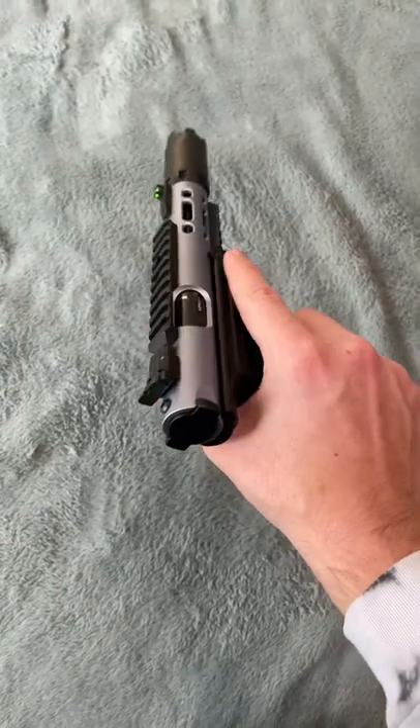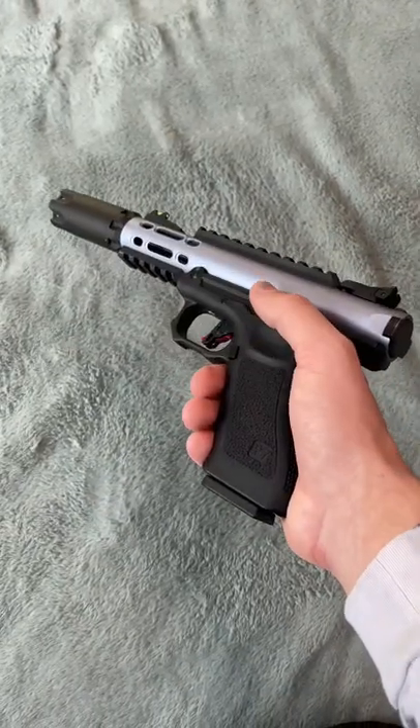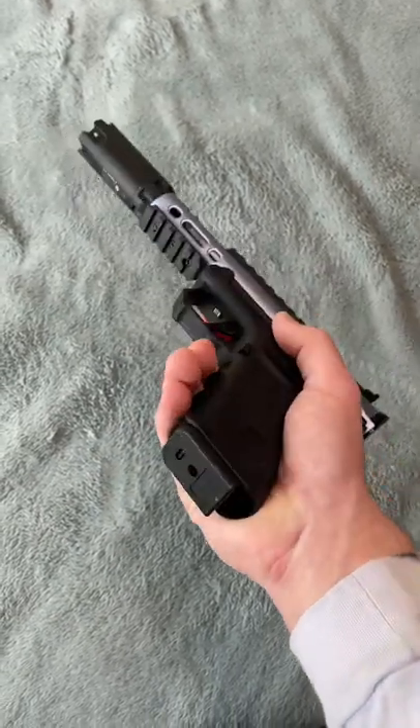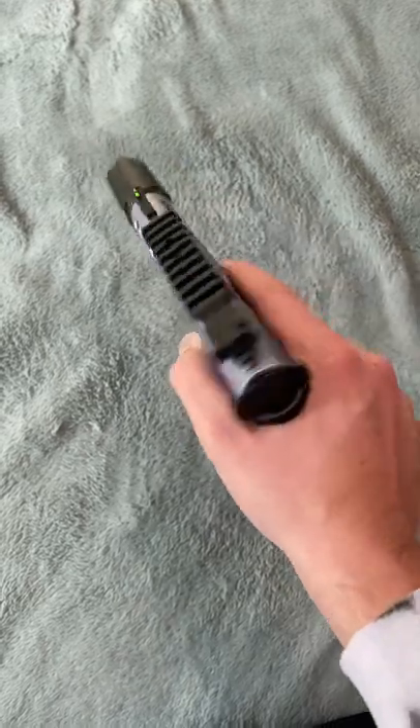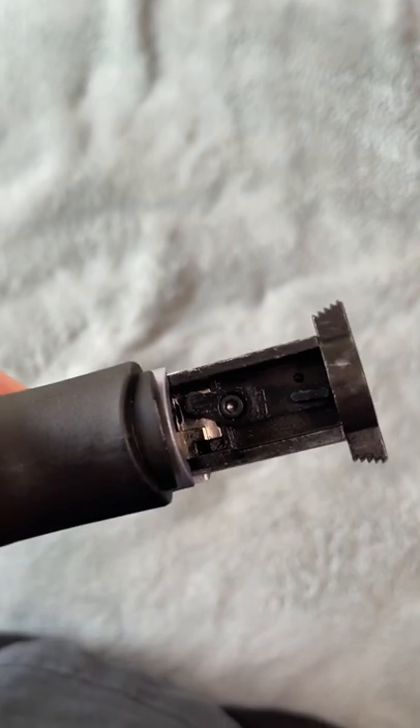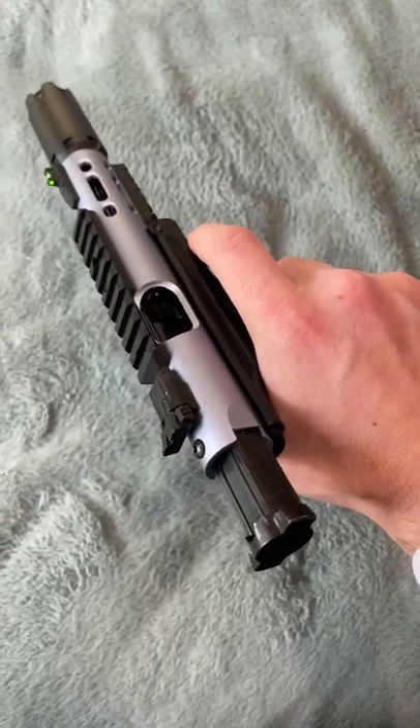This is another one of my favorites — this is a WE Galaxy. It's a Ruger 22 style competition pistol. Man, this gun's really sexy as well, makes my mouth water. This gun's also full auto, has a switch — I'll show you, it's right here. And I also love doing this.